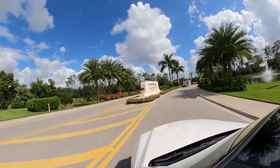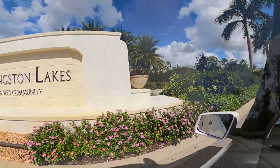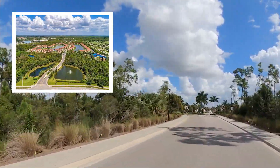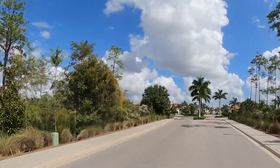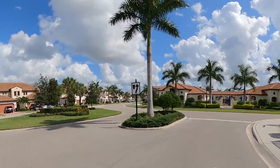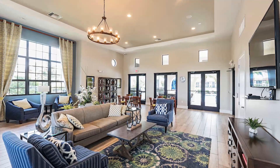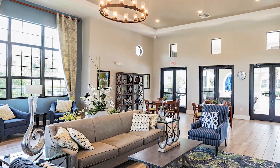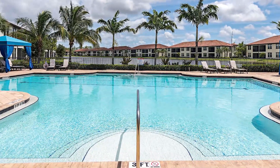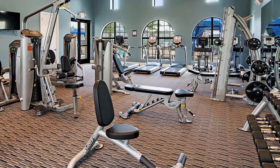We are leaving Livingston Road and heading into Livingston Lakes. Livingston Lakes is on 46 acres of property and we have this beautiful entryway that takes you into the heart of the community. Right ahead is the community center, which has a community room with a gourmet kitchen and a beautiful outdoor barbecue area. There's also a resort pool area with cabanas and lounge chairs, and a fitness room with state-of-the-art equipment.